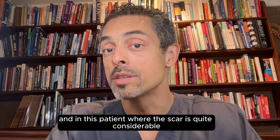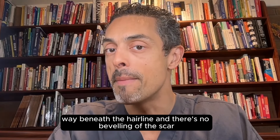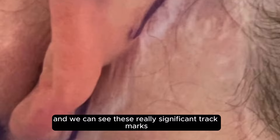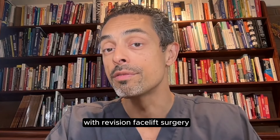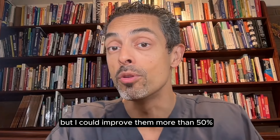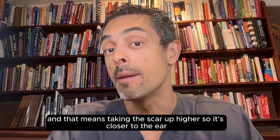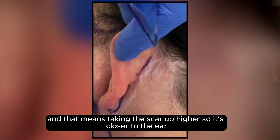In this patient where the scar is quite a considerable way beneath the hairline and there's no beveling of the scar, and we can see these really significant track marks with revision facelift surgery — I couldn't make these invisible, but I could improve them more than 50%. And that means taking the scar up higher so it's closer to the ear.